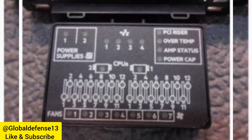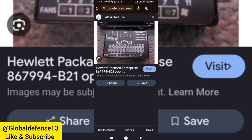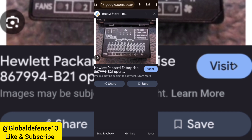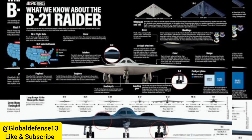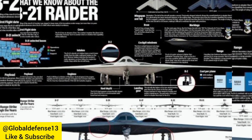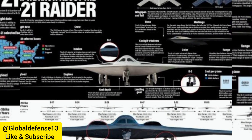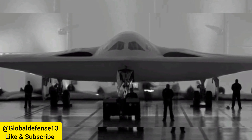6. Nuclear and conventional payload — the B-21 can carry both nuclear and conventional weapons, supporting strategic deterrence and versatility in various combat scenarios. 7. Networked warfare — it is designed to work in tandem with other aircraft, drones, and command systems, enhancing situational awareness and supporting joint operations.